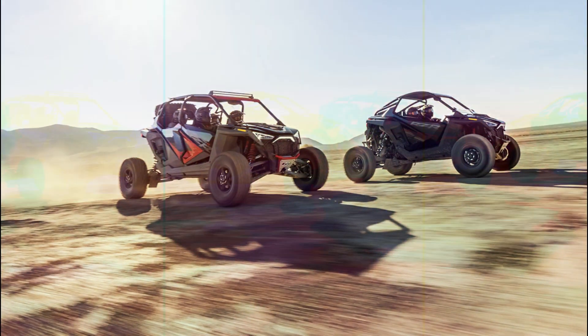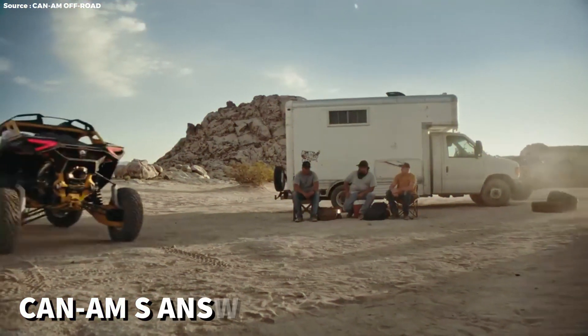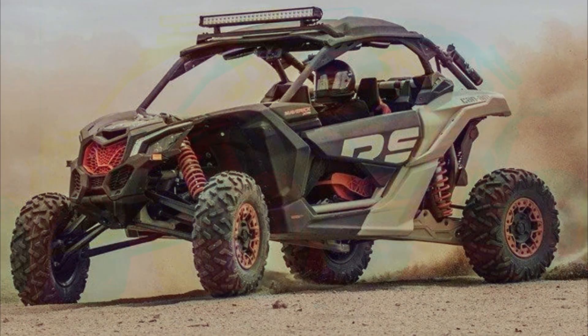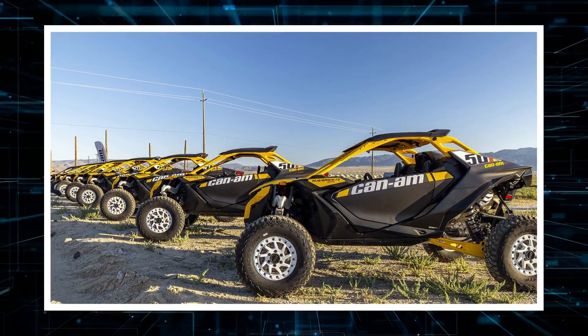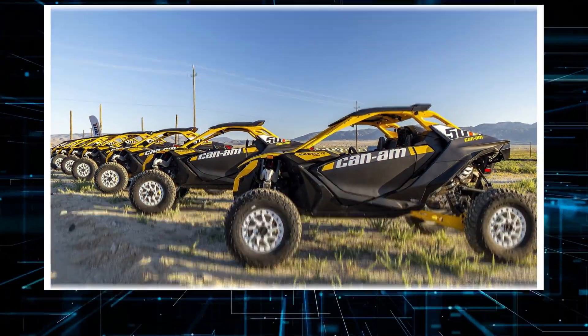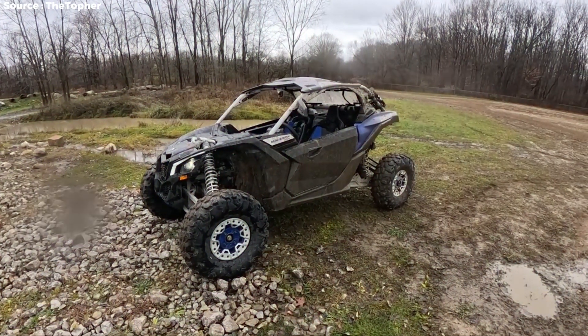When Polaris came out with their Pro-R, UTV enthusiasts were wondering what Can-Am's answer would be, and we finally have it in the new Can-Am Maverick R. Can-Am has been developing the new Maverick R for five years, and everything on the car except for the seats are brand new from the ground up.